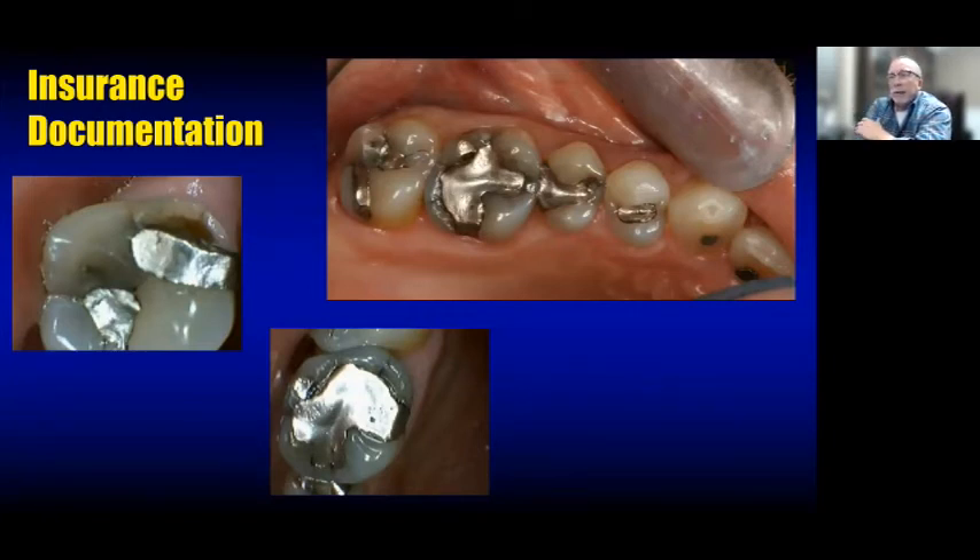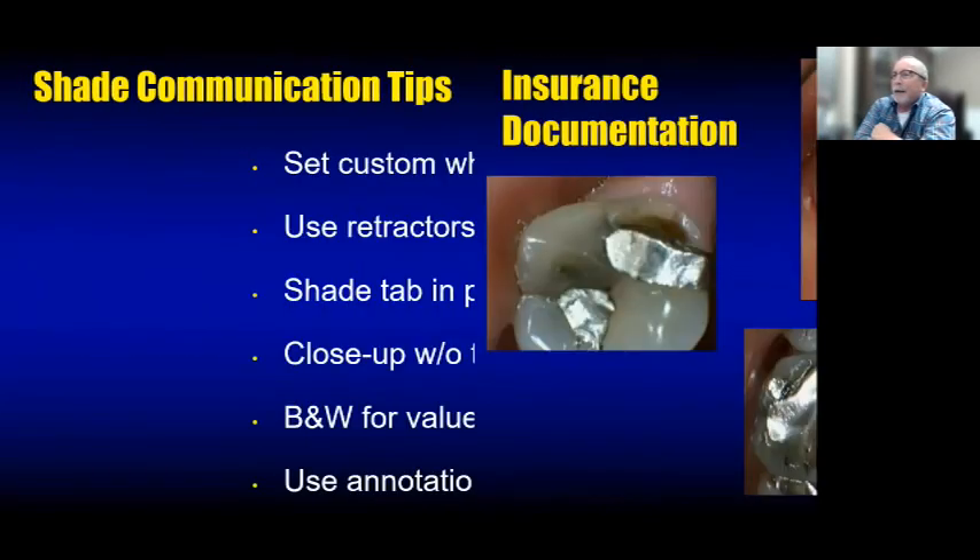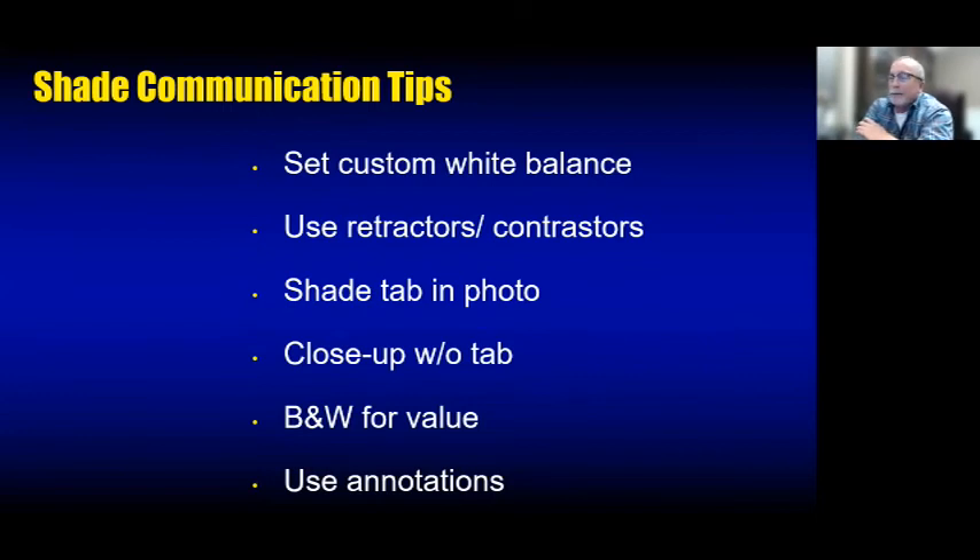Intraoral cameras sitting chairside aren't super quality but a picture is worth a thousand words. I walked around with a distal chunk cracked off a molar for weeks — it never really bothered me. But one day at a cleaning appointment they put that intraoral camera in, took a picture, and I was immediately ready to get it restored. You have to do it — show patients what you see and they'll want it fixed.